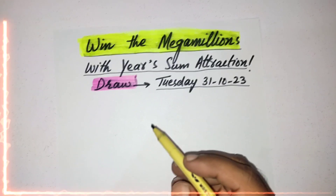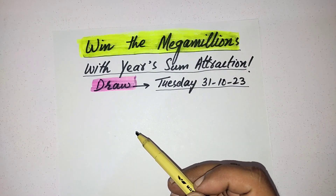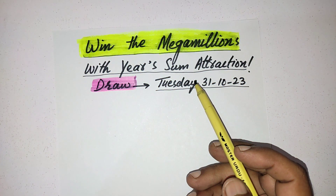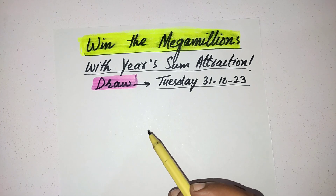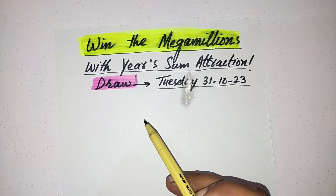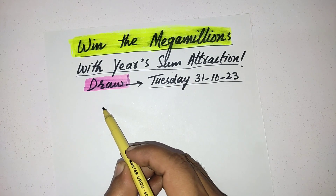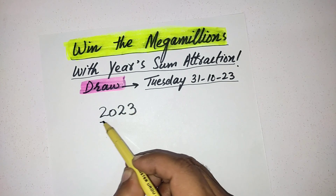Hi my friends, many friends are asking me about any strategy for attraction in Mega Millions. In this video I come up with my best attraction strategy. First of all I request everybody to give me only three to four minutes if you are serious to win, so please concentrate on this video — this video can change your life.